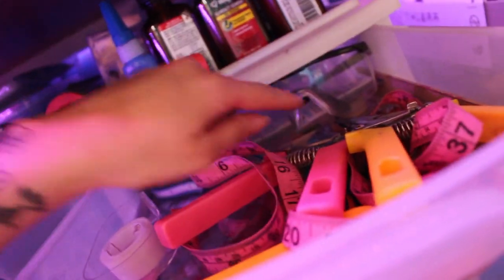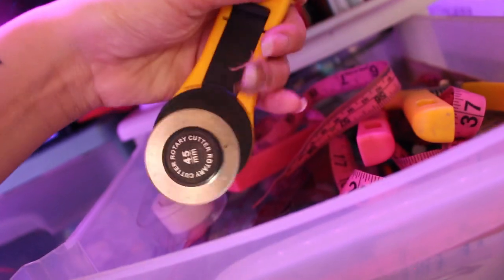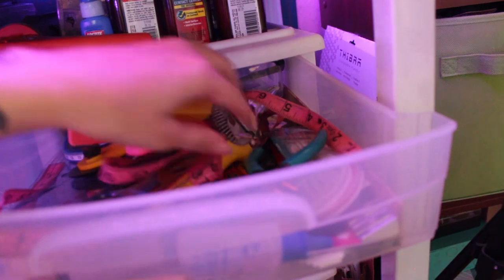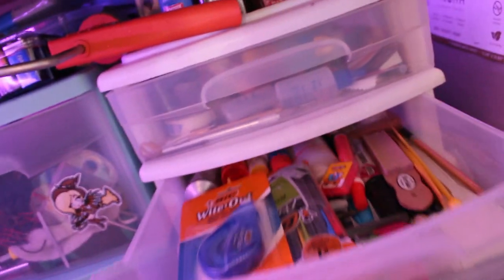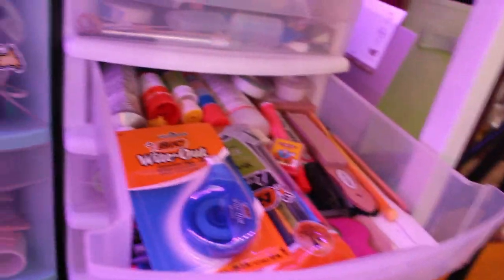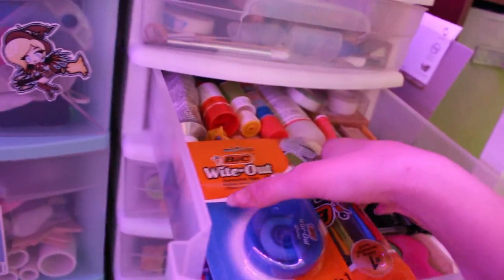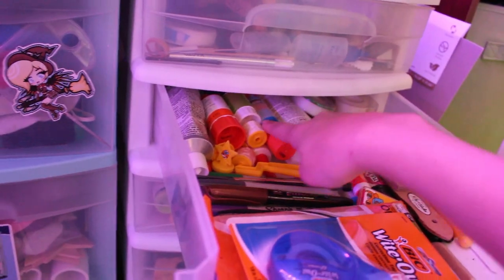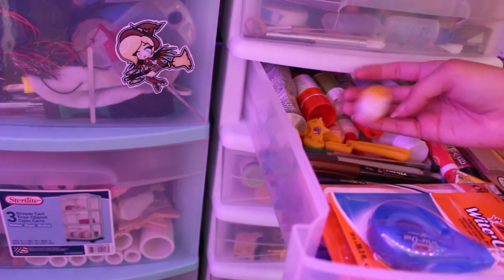Going back over here, this first drawer is mostly just sewing stuff — things I use often, like goggles, scissors, measuring tapes, rollers, a rotary cutter, and tape. It's basically a bunch of my smaller stuff and common tools. The one below it is miscellaneous craft stuff — more general crafty things like pencils, Sharpies, markers, pens, whiteout, glue, and some random stamps.